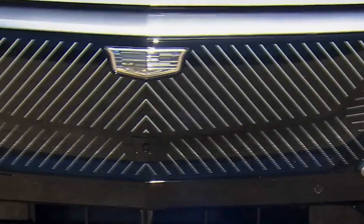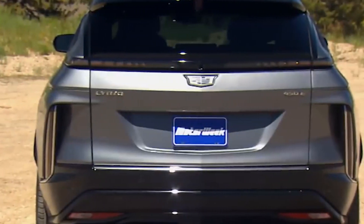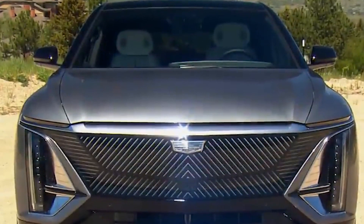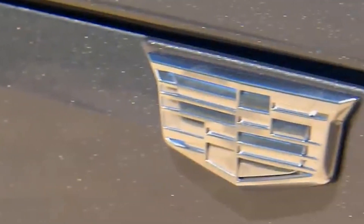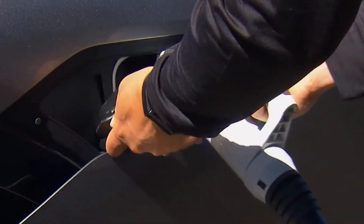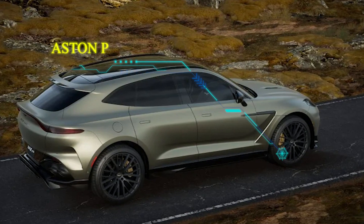Cadillac Lyric. Although electric vehicles are still relatively new, the Lyric stands out among older, more well-known types with its stylish, futuristic appearance. It includes a single motor producing 314 horsepower or two motors with a combined 500 horsepower and all-wheel drive, and can travel up to 312 miles on a single charge. It is more comfortable and roomy inside than the Tesla Model X, with enough room for passengers and baggage, and comes at a lower price point.